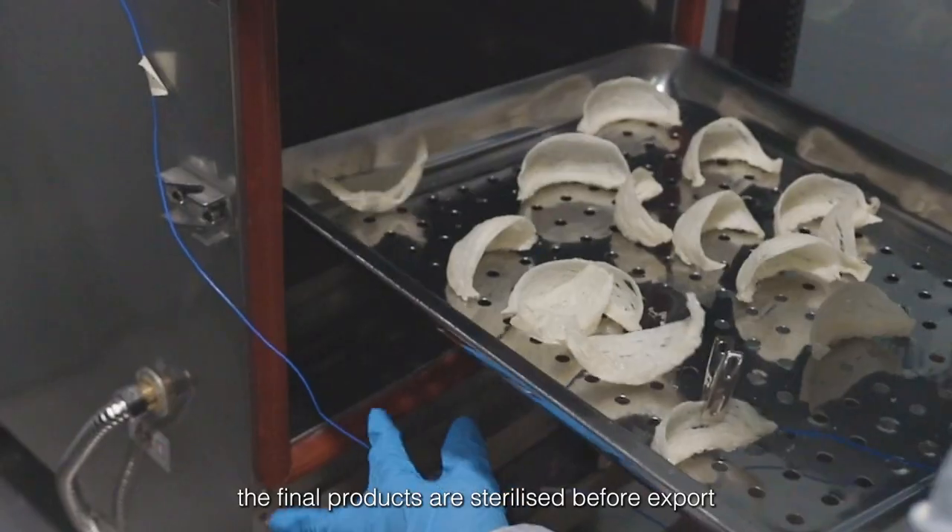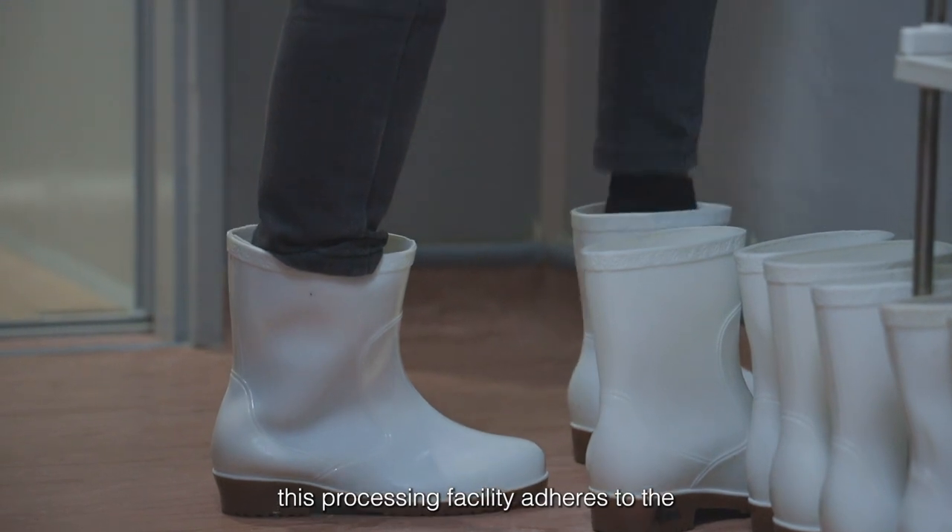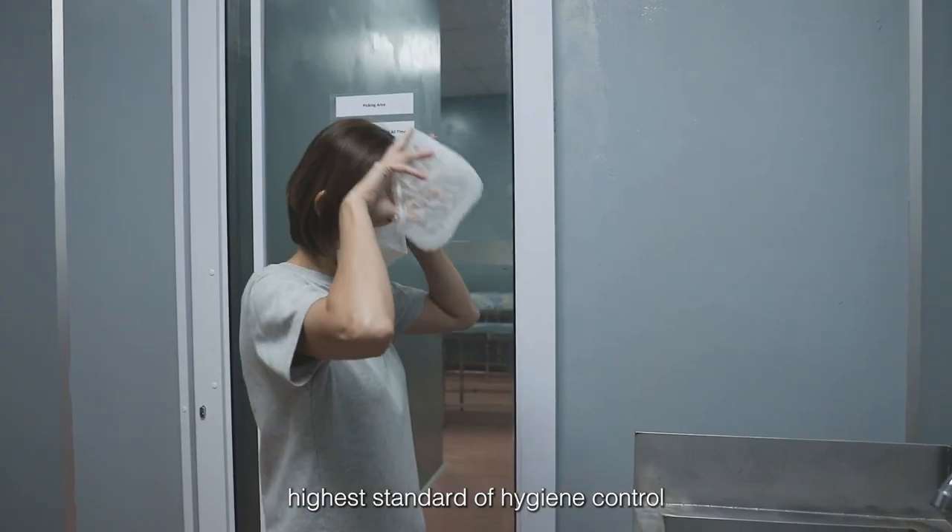The final products are sterilized before export. This processing facility adheres to the highest standard of hygiene control.